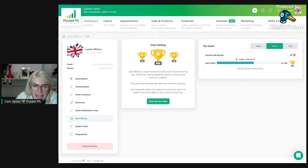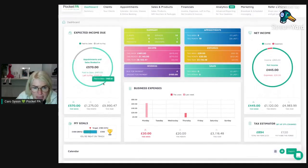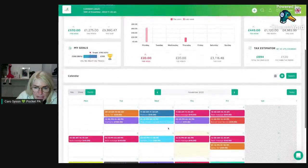Heading back to the dashboard, you can see your expected income due, business expenses, net income, tax estimator, and goals. Further down is the calendar. If you're a service-based business, you'll use the calendar to book in clients. To book an appointment, you need one client and one service — client plus service equals appointment.